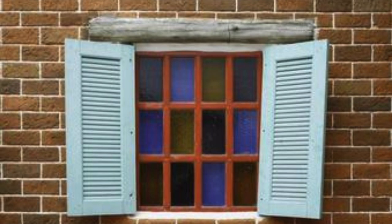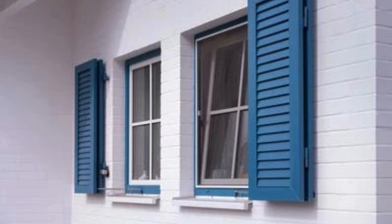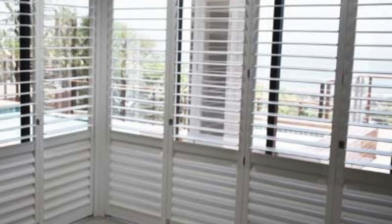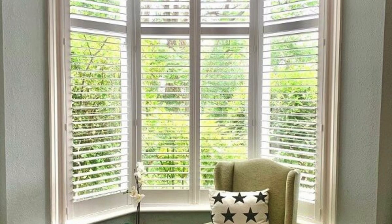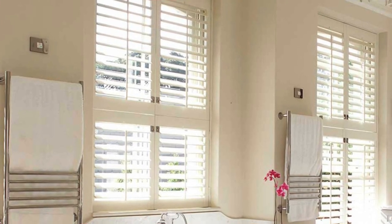As the world of design continues to evolve, window shutters remain a versatile canvas for innovation. Contemporary materials, sustainable manufacturing processes, and cutting-edge technology enable shutters to adapt to the demands of modern living while preserving their timeless appeal. Whether in a quaint cottage, an urban loft, or a coastal retreat, window shutters continue to tell a story that transcends trends, weaving together the threads of culture, history, and personal expression in the ever-evolving tapestry of home design.